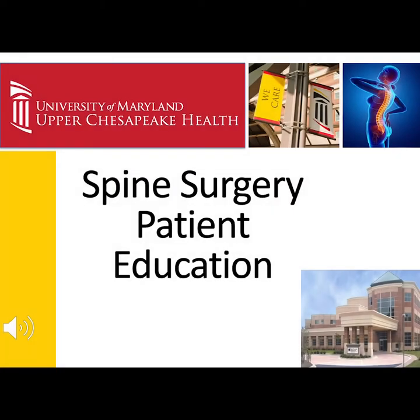Welcome, and thank you for entrusting the University of Maryland Upper Chesapeake Health with your surgery. We believe the best patient is an informed patient. The following information will prepare you for surgery and knowing what to expect before, during, and after the procedure.